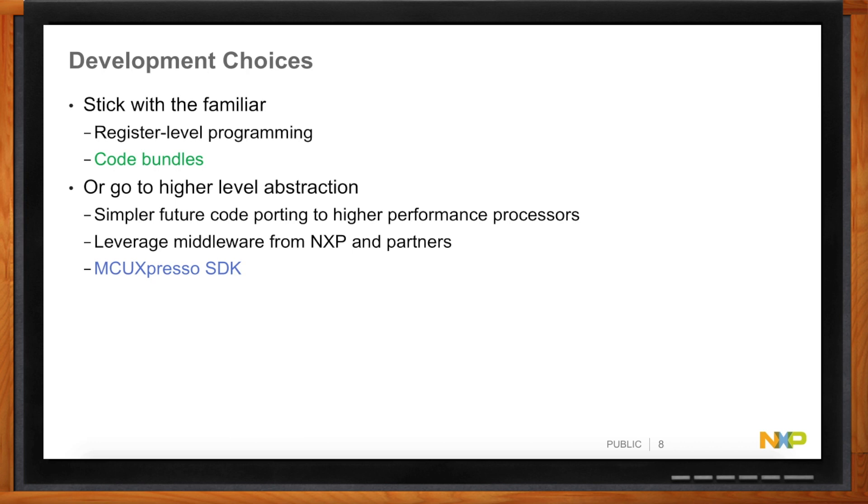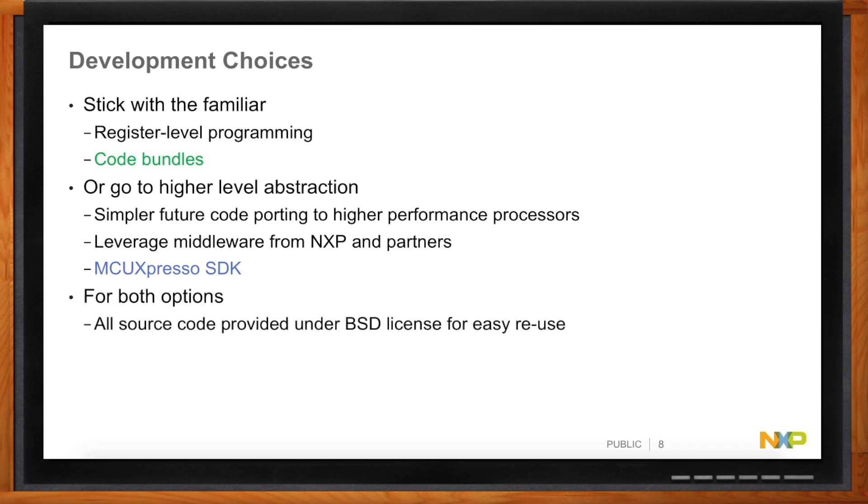Another advantage of MCU Express OSDK is that it's available on multiple other LPC and Kinetis devices, so you can port code more easily to those devices too. The cost? You just register once on NXP's website and download the code. It's all under BSD licenses, so you can use it in your product without any concerns. It's also provided with projects for IAR, Keil, and MCU Express OSDK, so you don't need to invest time setting those up.